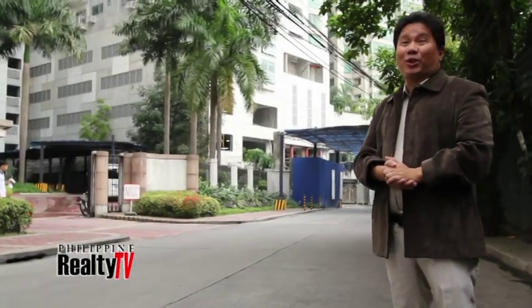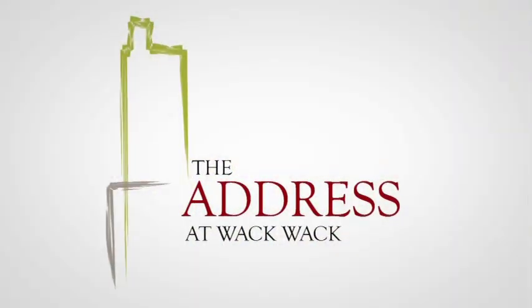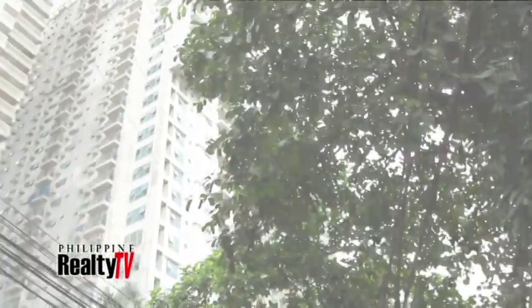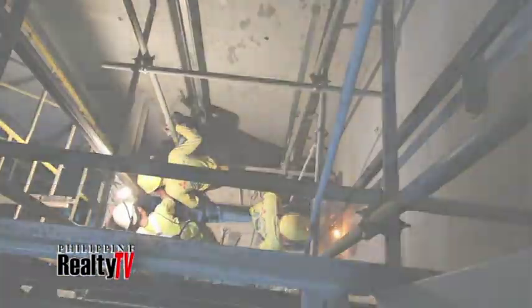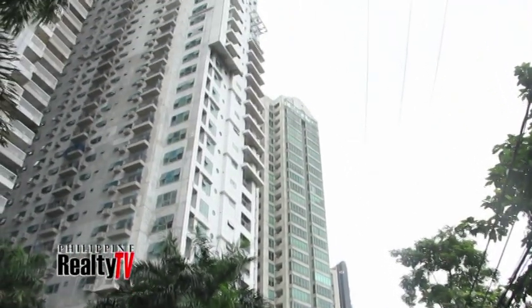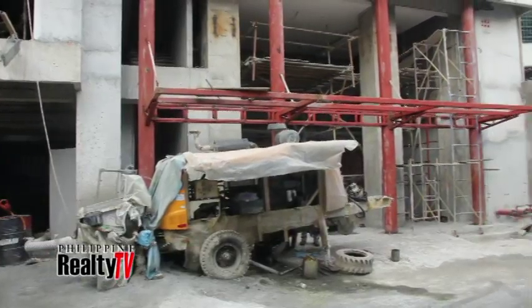It wasn't too long ago when we first began our journey with Madrigal Bayot Development Corporation and the first luxury boutique condominiums in Mandaluyong — the Address at Wakwak. Now that we're just a few months away from completion, the lobby, the units, and the amenities are coming together quite well. To experience the Address at Wakwak and get a preview of what will leave residents and visitors with their first lasting impression of the building, we took our first steps into what will soon be the lobby.